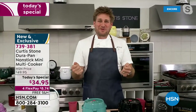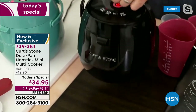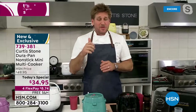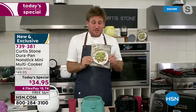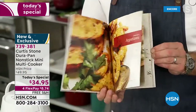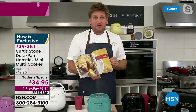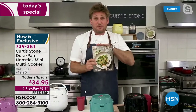Chef Curtis explains: yes, it looks like a rice cooker - and it is the perfect rice cooker with a little handle - but it's so much more than that. A rice cooker does one thing; this does so many things. They even wrote a recipe book with 56 incredible recipes. You'll be stewing, braising, making pasta dishes. It's the perfect thing for cooking for one or two.